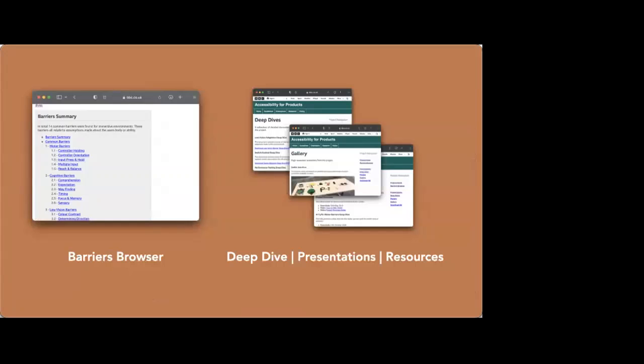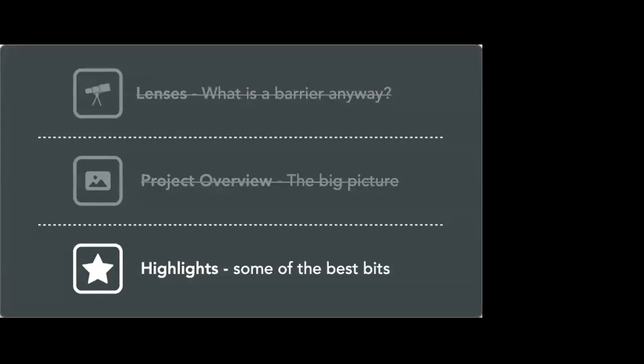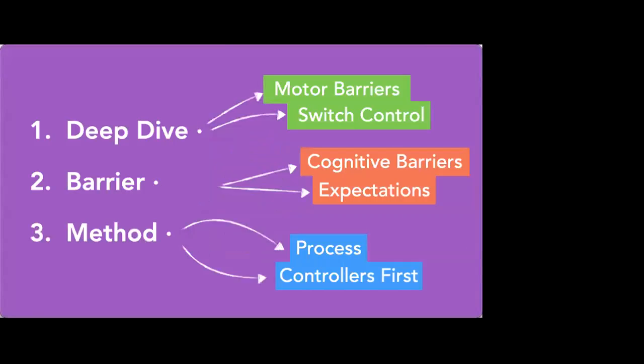These are some of the bits that jumped out at me as either surprising or interesting — the highlights I'd like to share to finish up. I want to talk about three highlights: a deep dive into motor barriers and switch control; the cognitive barriers group, specifically the barrier we call 'expectations'; and a story about something we got wrong with our method — the process of getting people into VR and why we ended up at 'always do the controllers first.'